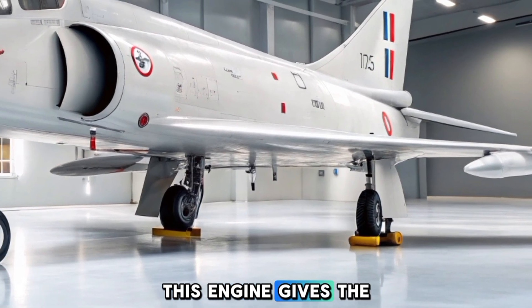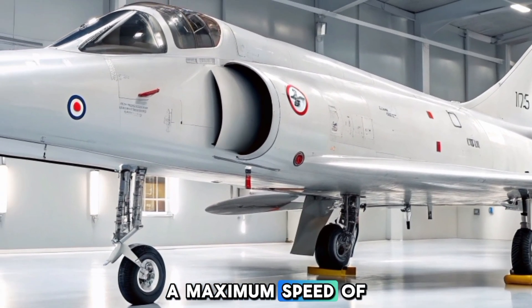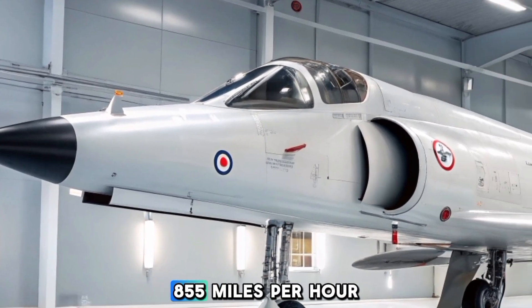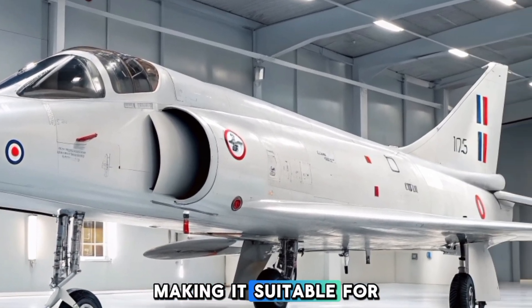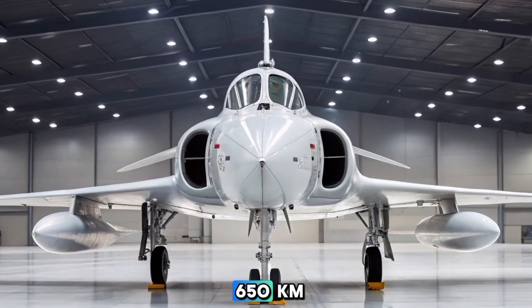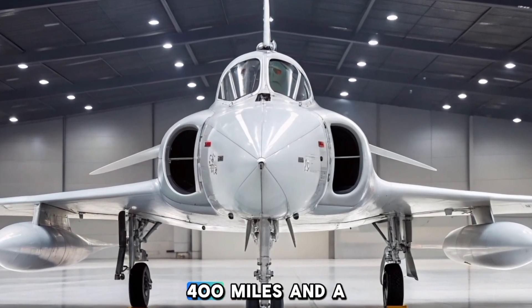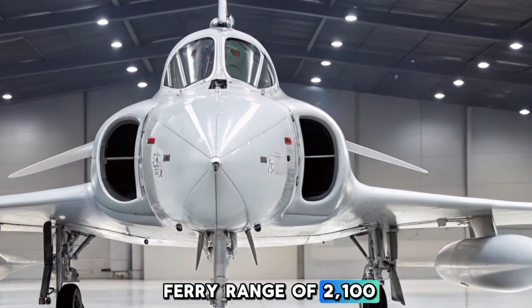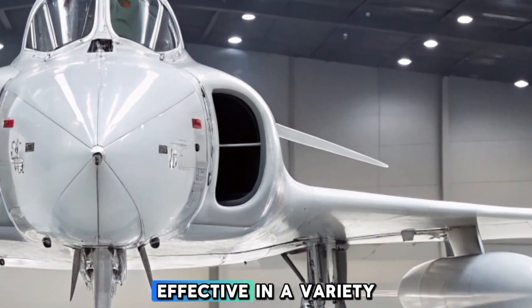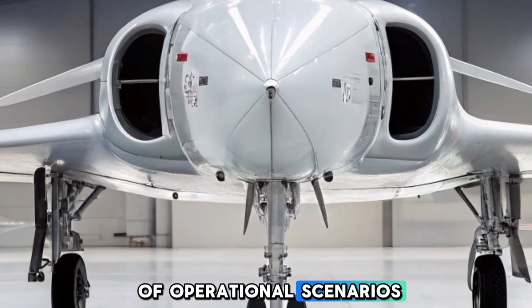This engine gives the Super Attendered a maximum speed of 1,380 kilometers per hour — 855 miles per hour — making it suitable for high-speed strikes. It also has an operational range of around 650 kilometers (400 miles) and a ferry range of 2,100 kilometers (1,300 miles), making it effective in a variety of operational scenarios.